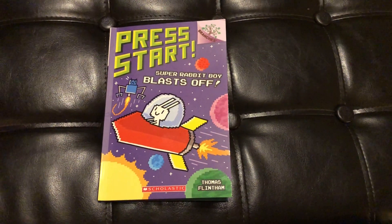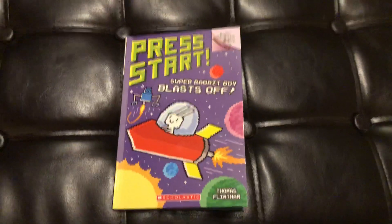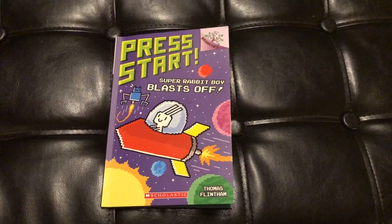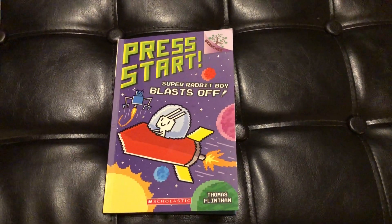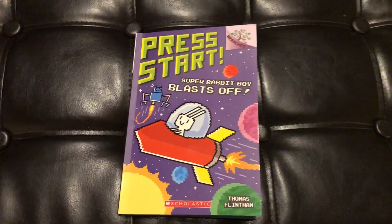Hello and welcome back to another edition of Teacher Talk Second Grade. Today I'm going to do a review of book number five of the Press Start book series. This is a book series I've done other videos on, however I have not done book five. This is the newest one — it came out a couple months ago. There's actually an even newer book still on its way, coming out right about Christmastime 2018. So let's dive right in.